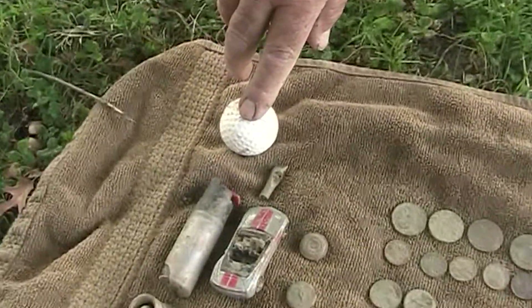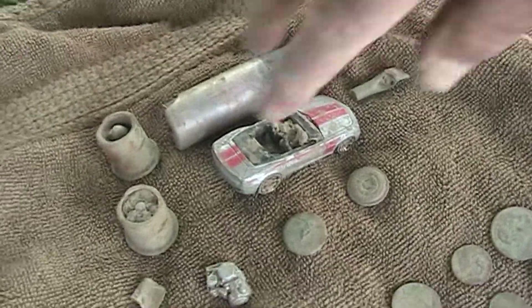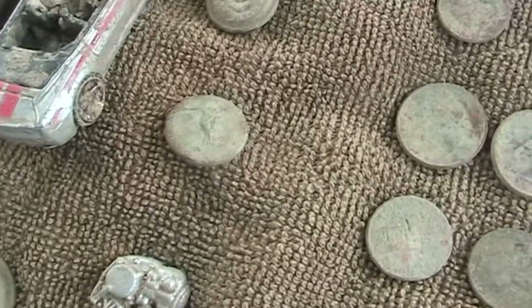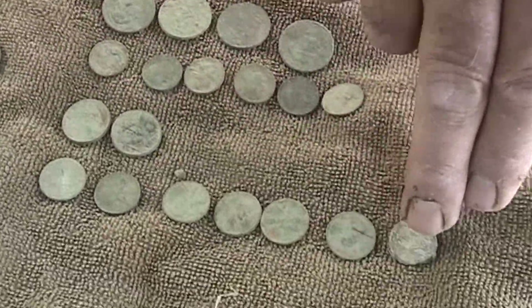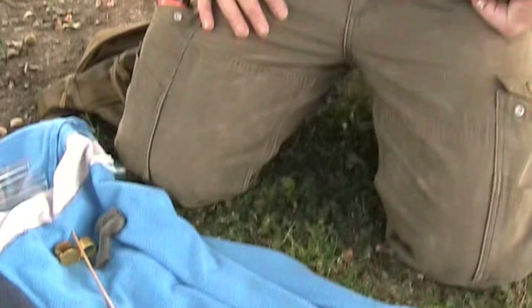Hey John, it's Mark. I'm searching with a Garrett AT Pro. My finds today include a golf ball, a pepper spray canister, a Camaro convertible toy — take it home and clean it out! A couple sprinkler parts, a couple buttons, something I have no idea what it is. Then I found four quarters, some dimes and nickels, and five eighths of a penny.